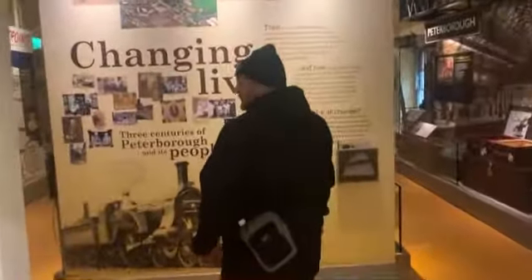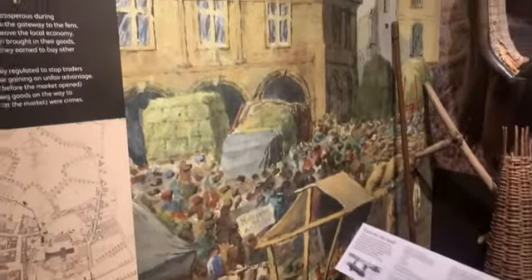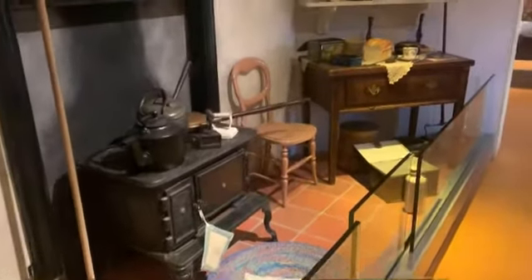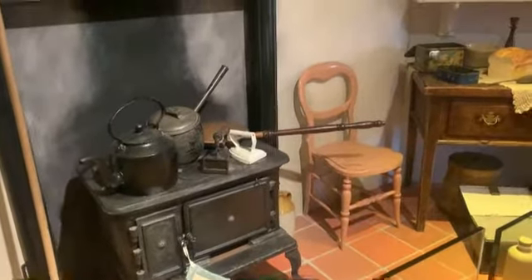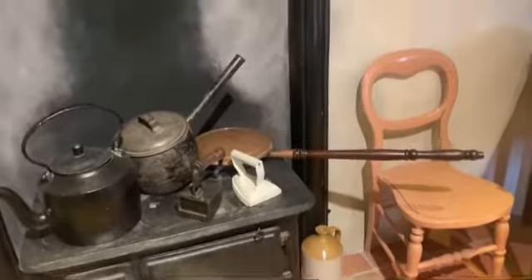We're going into this bit called Changing Lives. This didn't really pick up any spirits before. That's what the market used to look like when it was in Cathedral Square. All this would have been in the kitchen back in the day. Loving the old irons — I've found a couple of them when I've been magnet fishing. They are awesome.